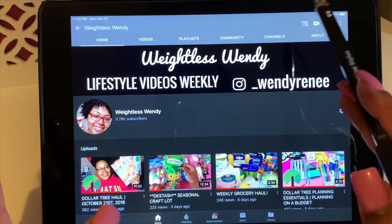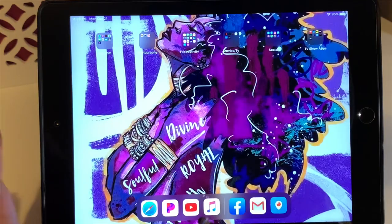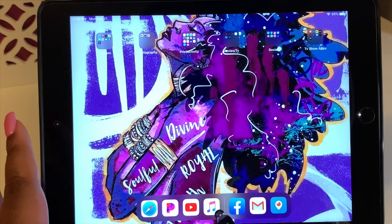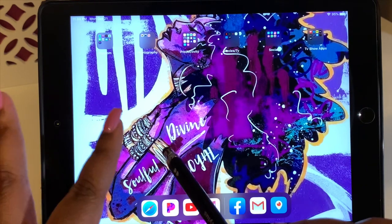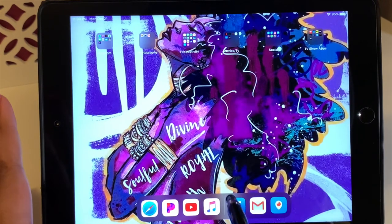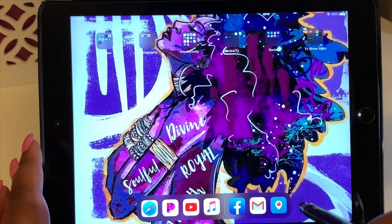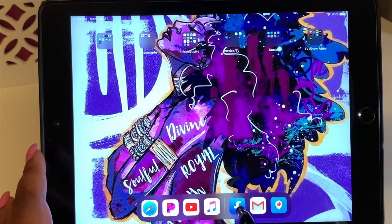There's my YouTube channel — make sure to subscribe if you haven't already. Next to YouTube at the bottom I have the Apple Music app, which houses both Apple Music and songs I've purchased on my Apple ID account. I also have Facebook, which is private for family, my Gmail account, and Periscope.